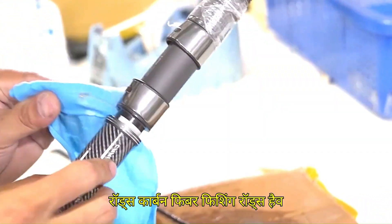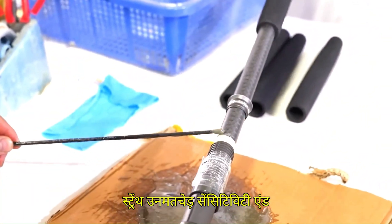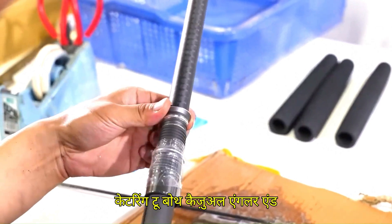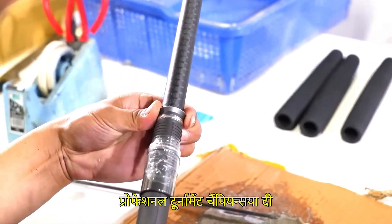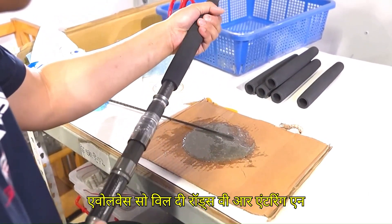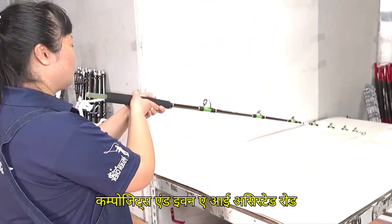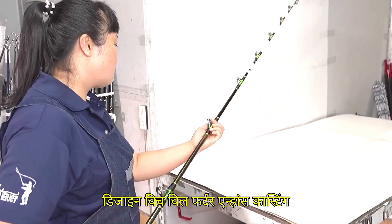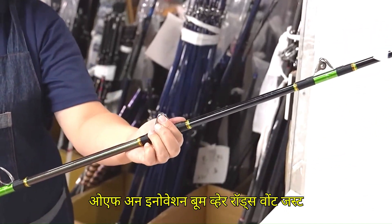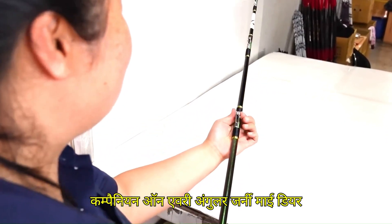The future of carbon fiber fishing rods looks remarkable. Carbon fiber rods have already revolutionized angling with their lightweight strength, unmatched sensitivity, and superior durability, setting a new benchmark in the fishing gear industry. We are entering an era of nano-resin integration, graphene composites, and even AI-assisted rod design, which will further enhance casting accuracy, sensitivity, and strength-to-weight ratios. The fishing world is on the brink of an innovation boom, where rods won't just be tools — they'll be smart, adaptable companions on every angler's journey.